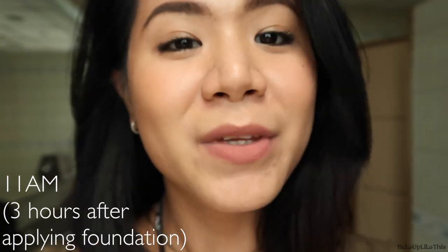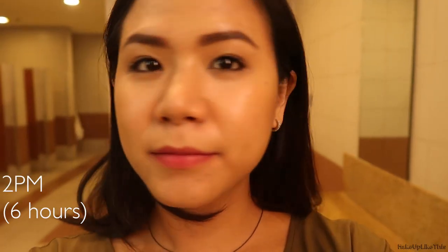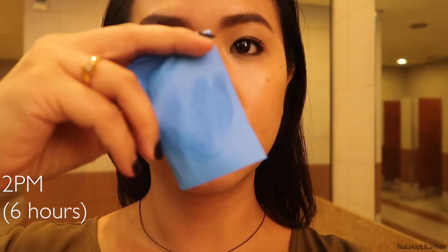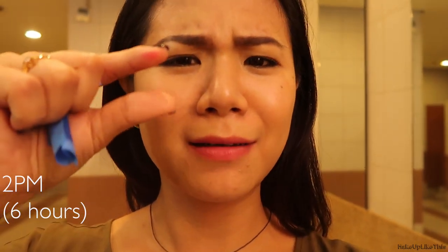For oil control — I didn't blot for 6 hours after applying the foundation, which is a huge deal for me. When I finally blotted, I was expecting to be very oily by then. Normally, after just 2 hours I can fill an entire oil-blotting film. But after 6 hours with this foundation, I barely picked up any oil. I was really impressed.